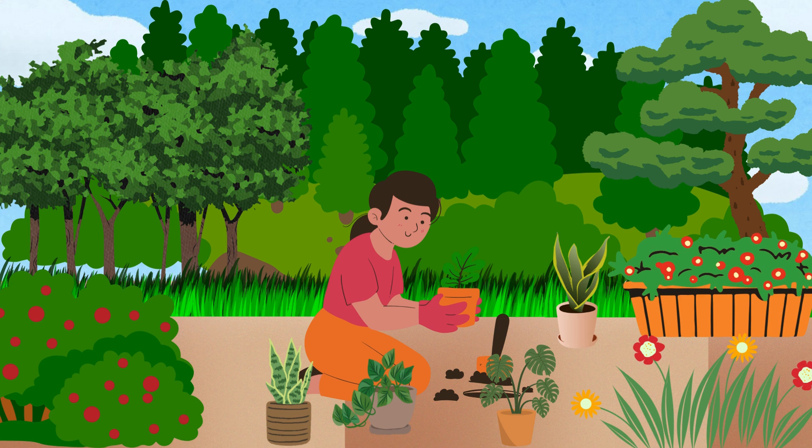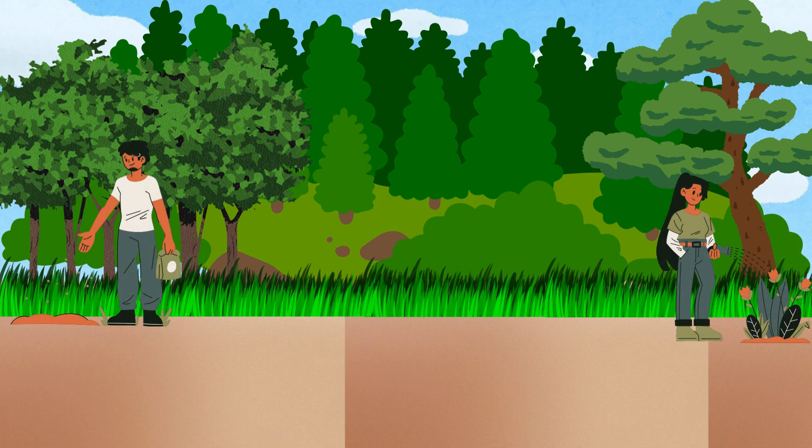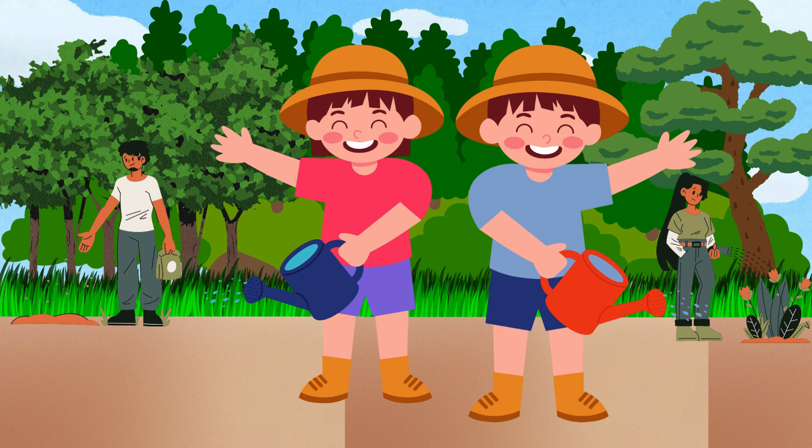Plants are all around us — in gardens, parks, and even in pots at home. Now that you know the parts of a plant, maybe you can grow one yourself. Thanks for learning with us today. Keep being curious and kind to plants. See you next time for more fun learning.